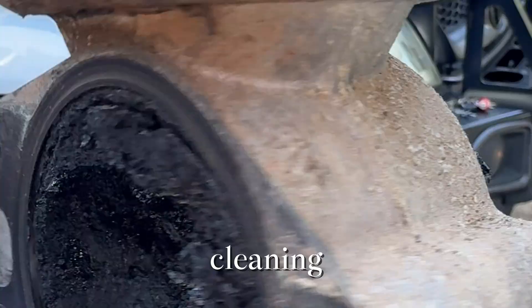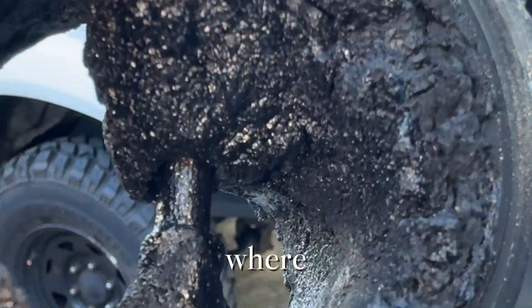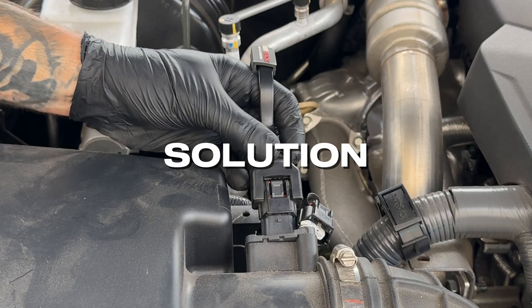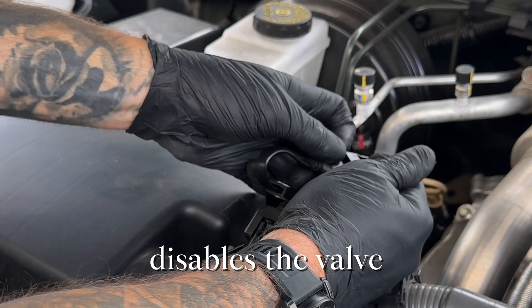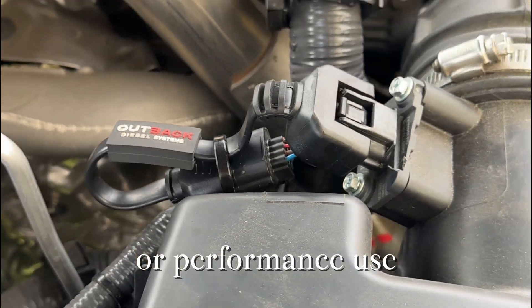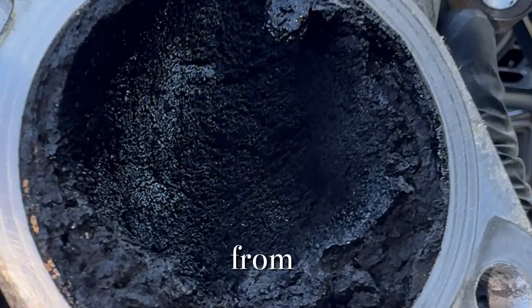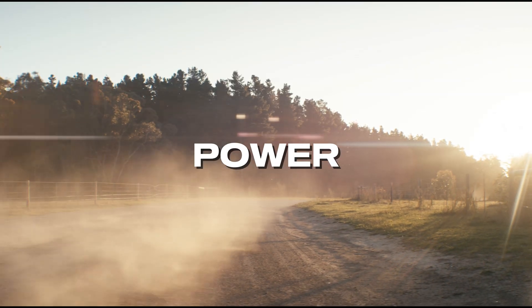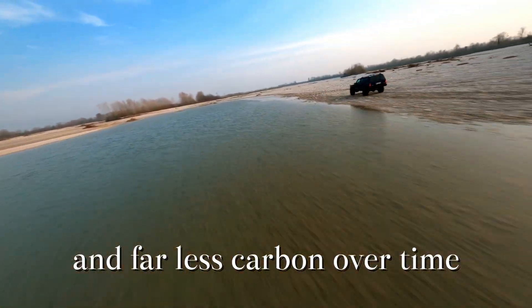The best fix isn't just cleaning — it's prevention. That's where an EGR delete cable comes in. It's a plug-and-play solution that electronically disables the valve for off-road or performance use, stopping those dirty gases from circulating. The result? Cleaner air, smoother throttle, more power, and far less carbon over time.